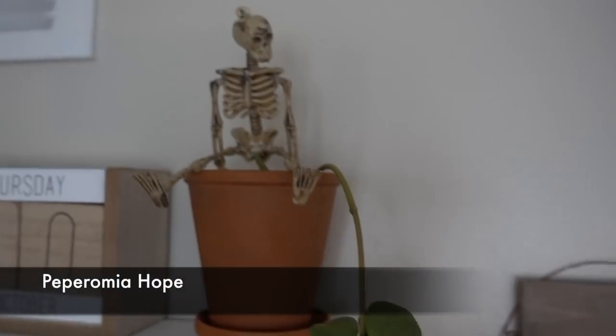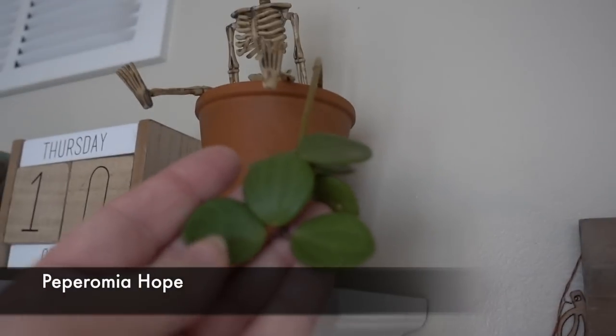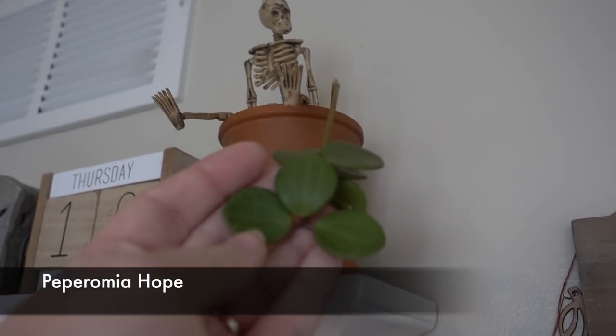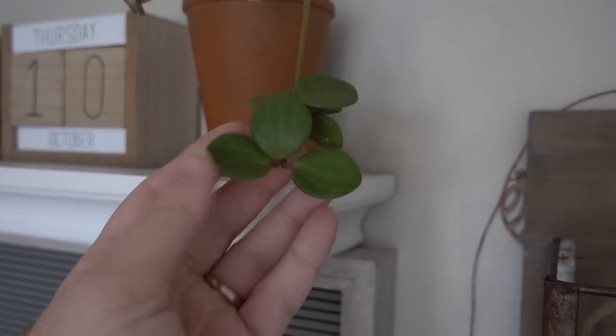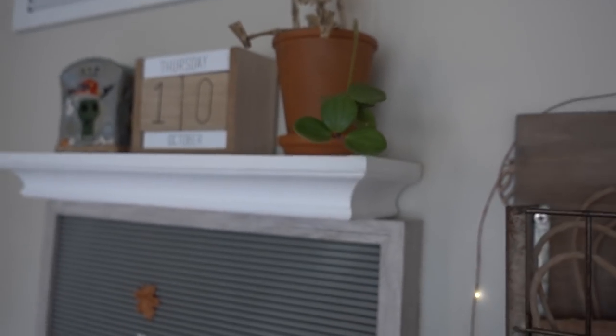Peperomia Hope — look at how it's growing. It just has a long stem and it's just hanging. I'm not mad at it, it's cute. It's like a cluster of foliage just hanging off a branch.